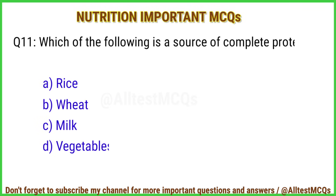Q11. Which of the following is a source of complete protein? The right answer is option C: Milk.